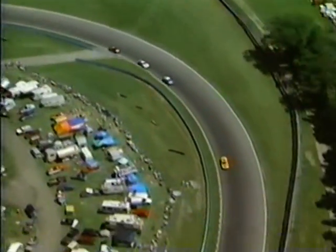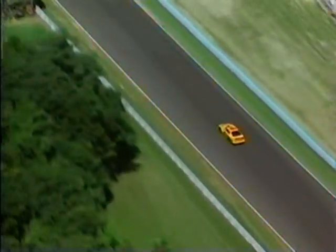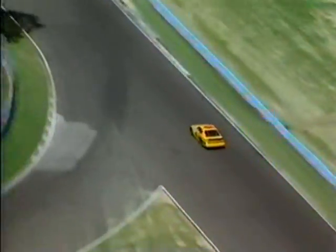Here we see Sterling Marlin in the yellow car. He's about to go a lap down — he's being shown in 29th position. Dave Marcus is right behind him. Dave is the last car on the lead lap that is in danger of going a lap down.